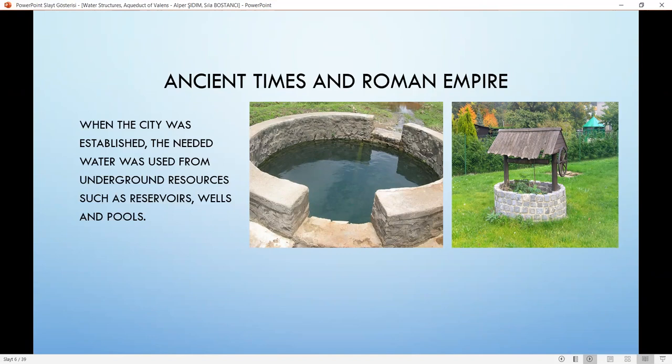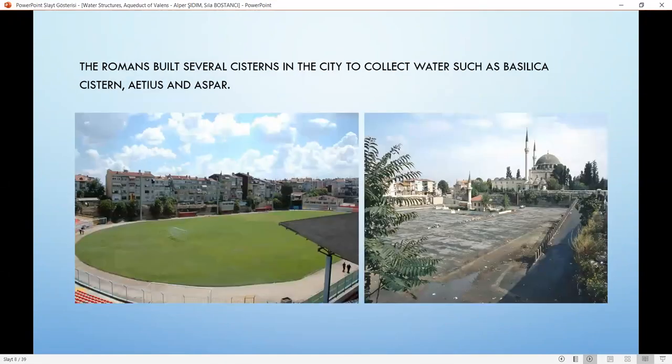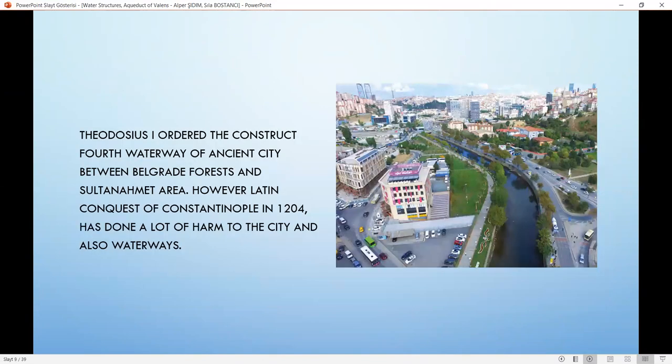The first constructed aqueduct and water system was built in the reign of Emperor Hadrian. During the Emperor Valens period, the system was further expanded, and new waterways were built, like the Mosul aqueduct and the Valens aqueduct, known as the Bozdogan aqueduct. Moreover, the Romans built several cisterns in the city to collect water, such as the Basilica Cistern, Aetius, and Aspar. In this period, a dam was also built to collect water from the Keltanas stream. Afterwards, Theodosius I ordered the construction of a fourth waterway between Belgrade Forest and the Sultanahmet area.